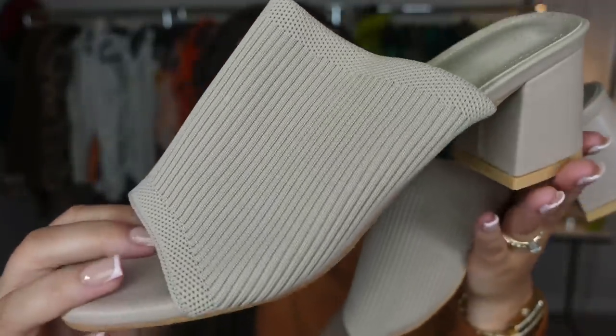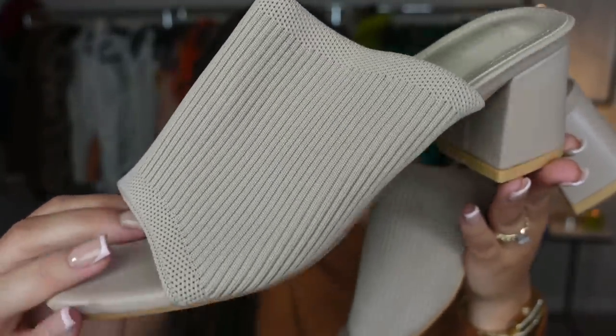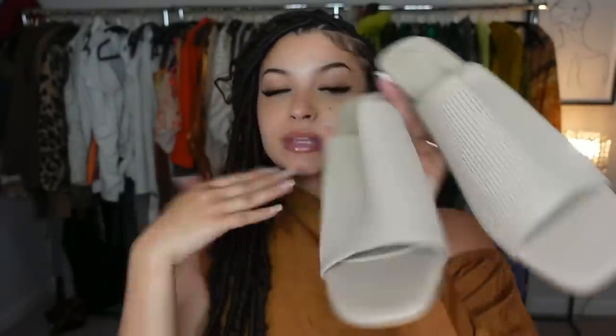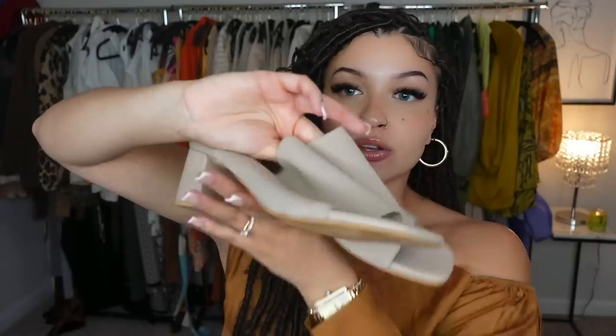Here is another option if you're not a heels girl — they've got like that ribbed material, which is so cute, with a block heel. These just scream classy. One thing I would change about these is adding a square toe, because a square toe would have really set the classy vibe off, but they're still cute and can be worn with a lot of stuff.